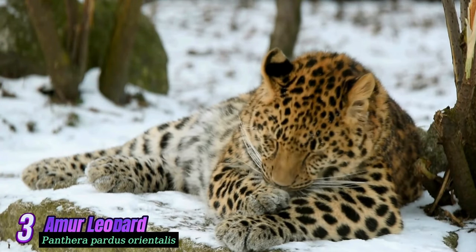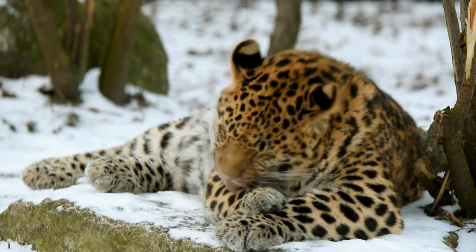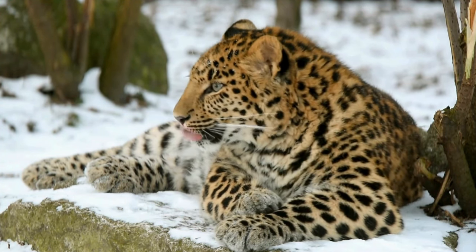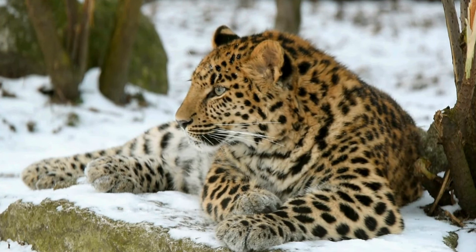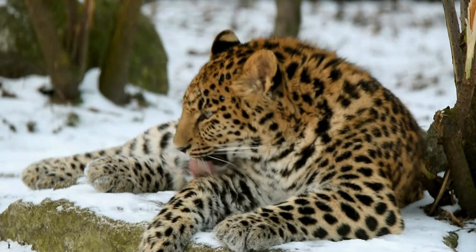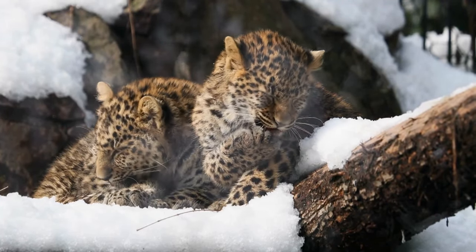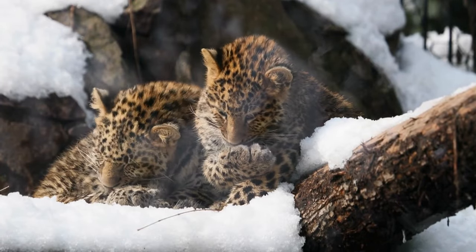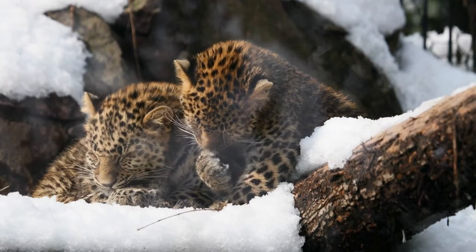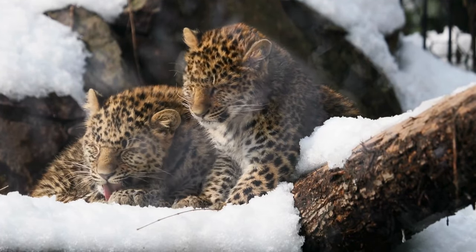Amur Leopard: The Amur Leopard is one of the rarest leopard subspecies and is native to the forests of eastern Russia and parts of China. It is characterized by a thick coat, pale yellow to deep orange in color, with larger and more widely spaced rosettes. The Amur Leopard is critically endangered, with only a few individuals remaining in the wild.